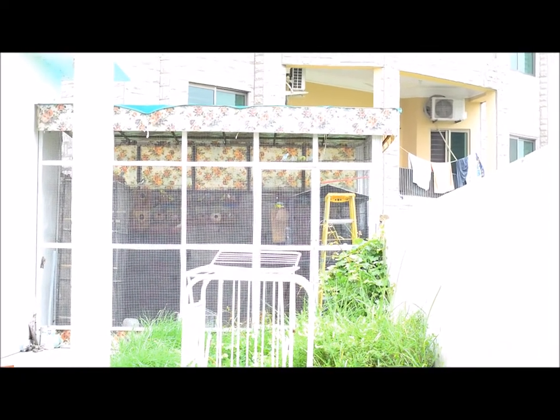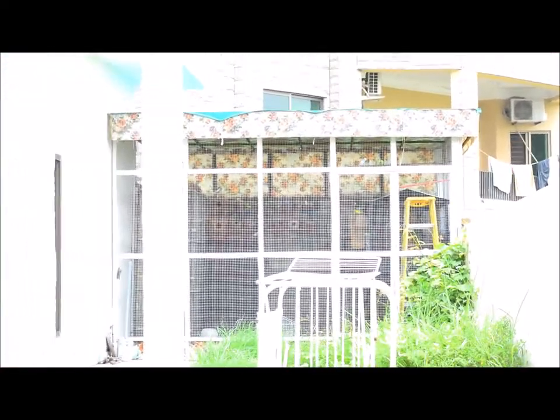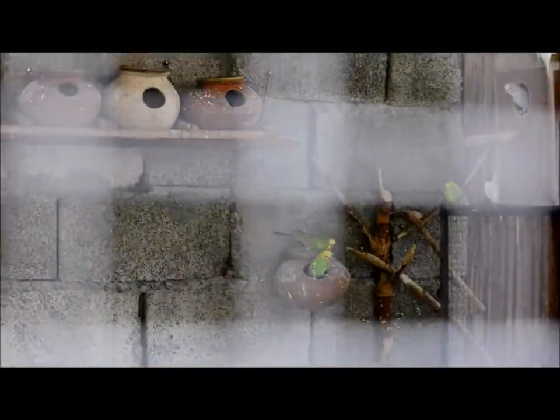As you can see, this is a good enclosure and a good setup. In this setup, you can keep many birds. I have kept veggies, cocktails, and two hens here.